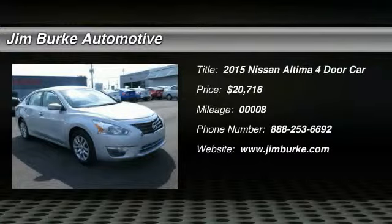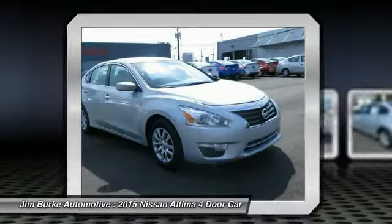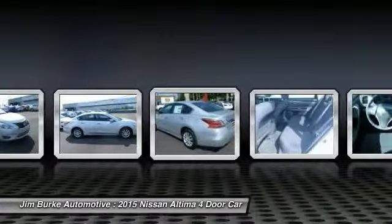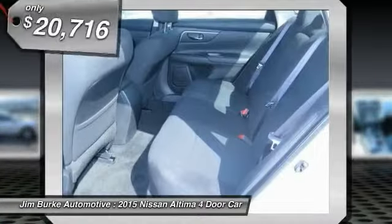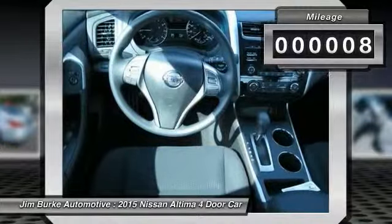2015 Altima. The Nissan Altima offers advanced features to make life easier, including push-button ignition, which comes standard. Combine that with a powerful V6 or efficient four-cylinder engine, six standard airbags, and over 5,000 quality and performance tests, and you'll see the Nissan Altima is made to drive and built to last, priced below $25,000. This vehicle has less than 100 miles.